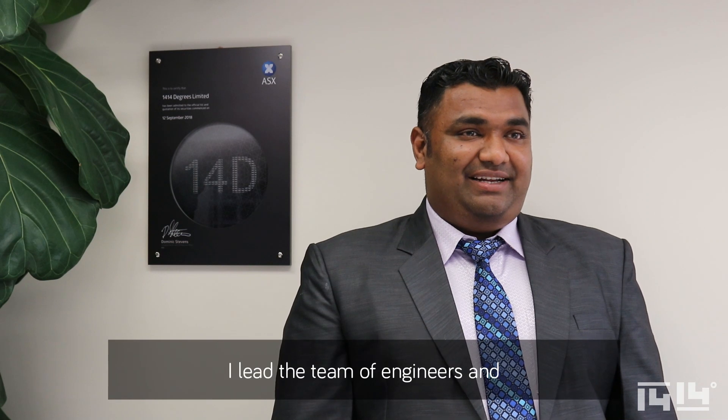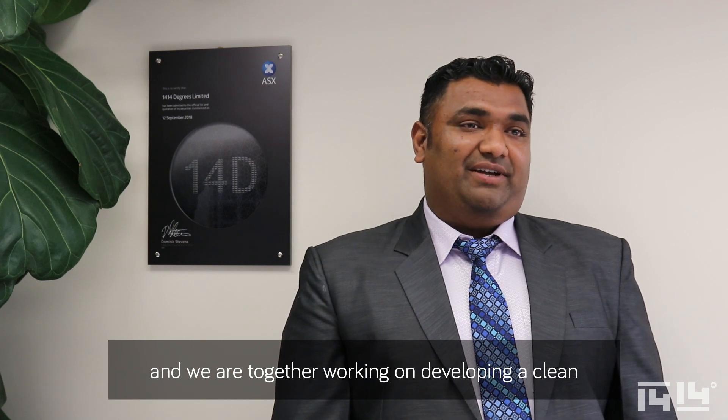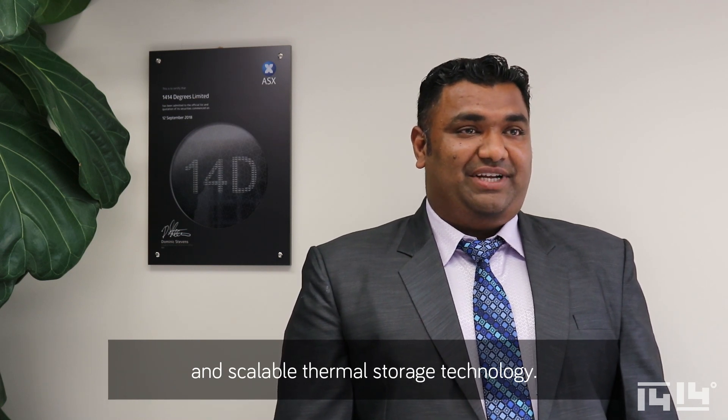My name is Mahesh Venkatraman. I am a technology manager at 1414 Degrees Limited. I lead the team of engineers in the research and development department here, and we are together working on developing a clean and scalable thermal storage technology.